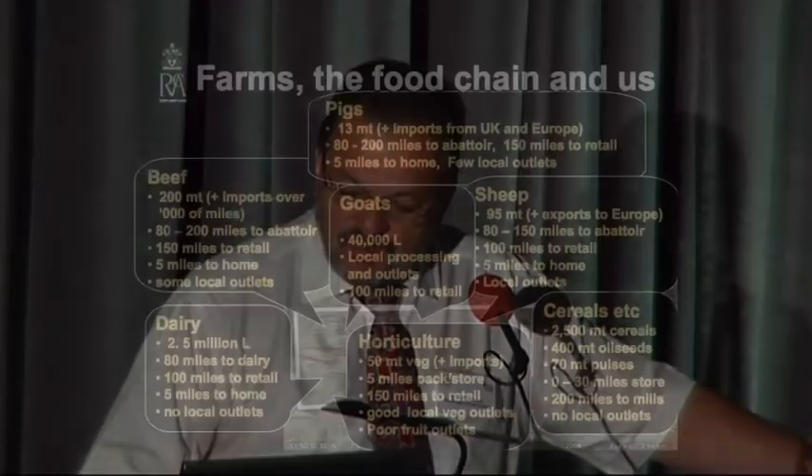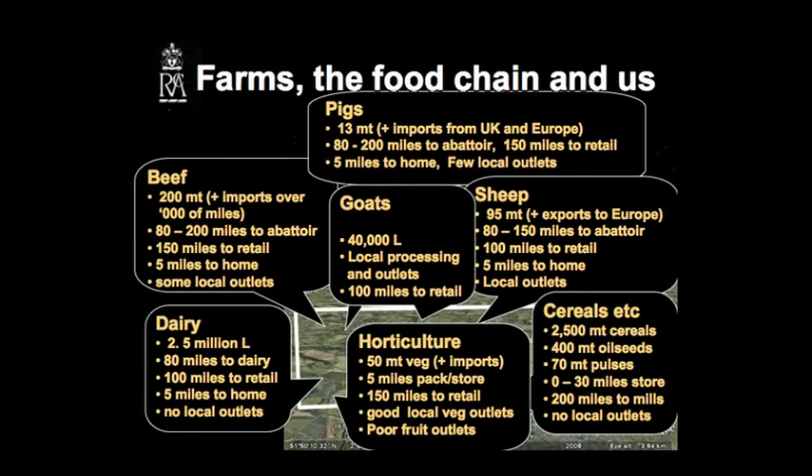Cereals — probably 2,500 metric tonnes of cereals, 400 metric tonnes of oilseed, 70 metric tonnes of pulses, about 30 miles to store, 200-plus miles to mills and local outlets. Horticulture — about 50 metric tonnes of veg, plus significant imports of veg into that area, 5 miles to the packhouse or store, 150 miles to retail, good local veg outlets, very poor fruit outlets. You can see that even within that small Gloucestershire area, we have a lot of travel, a lot of transport, and a lot of dependence on oil for that sort of agriculture to carry on. And finally, we have a few goats as well.